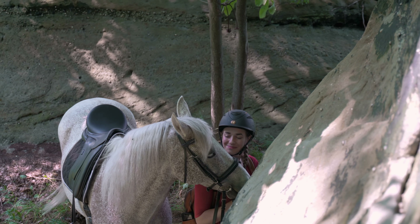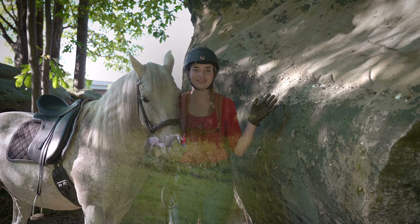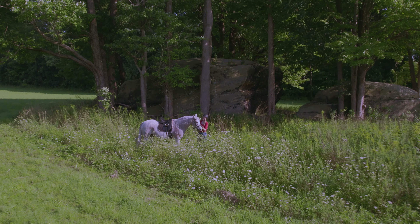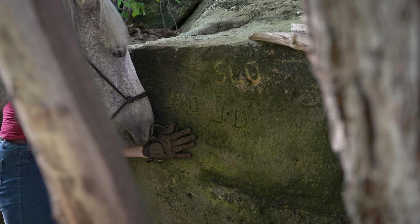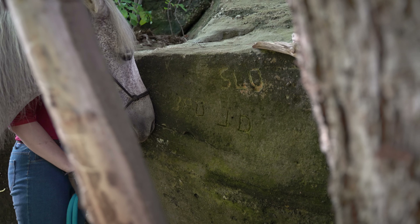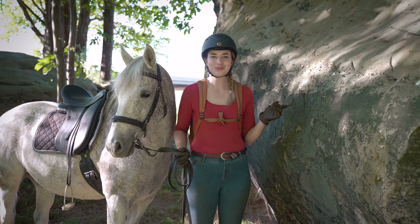So this is Glacier Rock. It's this really incredible spot where this giant rock is out in this huge open field. There's some beautiful flowers on the other side and there's all these interesting carvings of different people that have visited here throughout the years. I've never climbed up to the top of this rock, so I'm going to let Legend have a little grass, put his halter on, and we're going to climb up to the top and see what's up there.